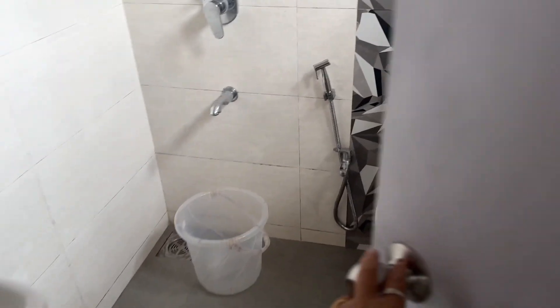So this first bedroom has a double bed, a cupboard, an extra mattress, and a very clean washroom. The washroom is small but very clean. I mean, size doesn't matter — the cleanliness matters.